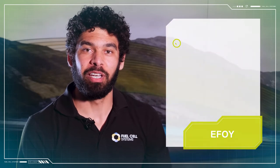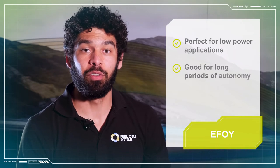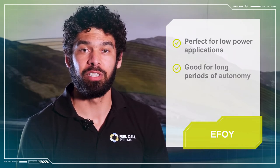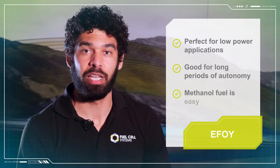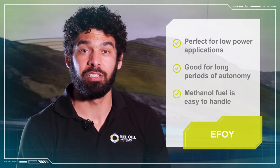EFOY fuel cells are perfect for applications with low power requirements and long run times. One of the best advantages of methanol fuel cells is the high energy density of methanol. Methanol is also liquid at room temperature, which makes it very easy to handle.